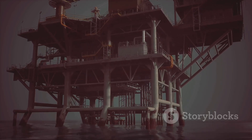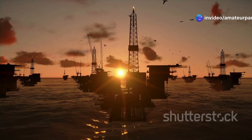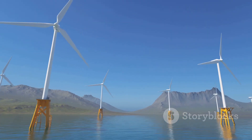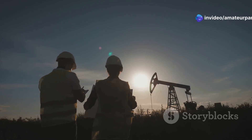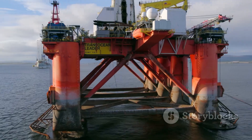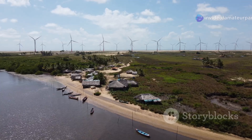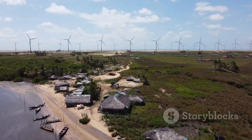Offshore drilling presents us with a complex dilemma. On the one hand, we need oil and gas to power our world. On the other hand, we have a responsibility to protect our oceans and the life they sustain. Finding the right balance requires a multifaceted approach involving government regulations, industry best practices and technological innovation. We need to ensure that offshore drilling is conducted responsibly, minimizing the risk of accidents, reducing emissions and protecting marine life. The choices we make today will determine the future of our oceans and our planet.